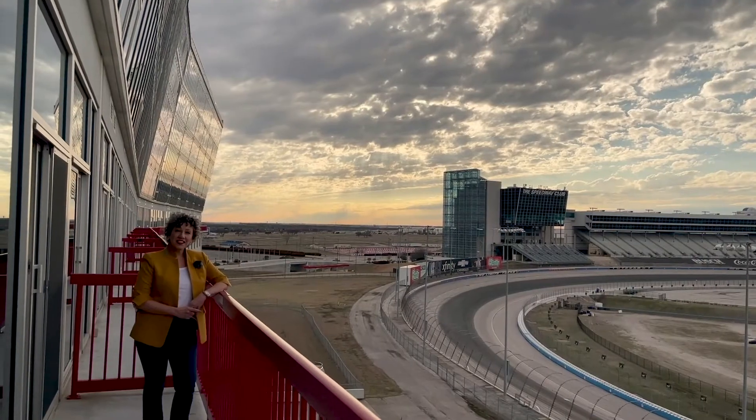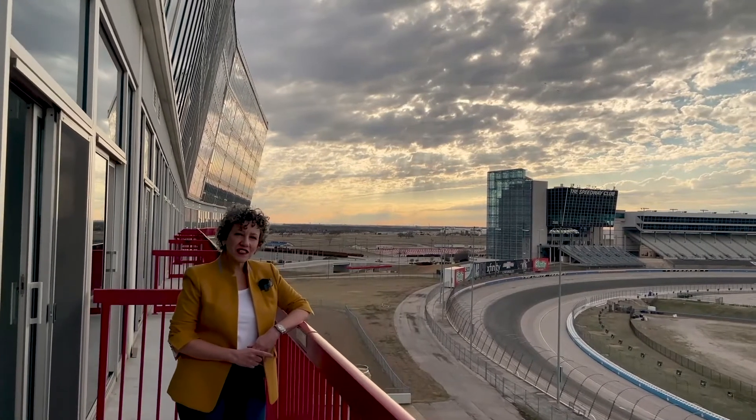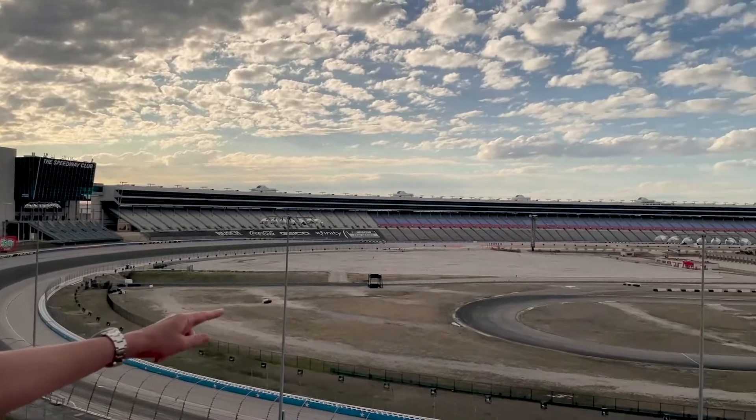This building is 10 stories of solid concrete. It has 76 residences spanning six floors, located high above turn two with an unobstructed view of the race track's straightaway.